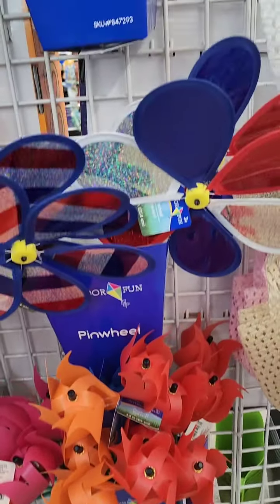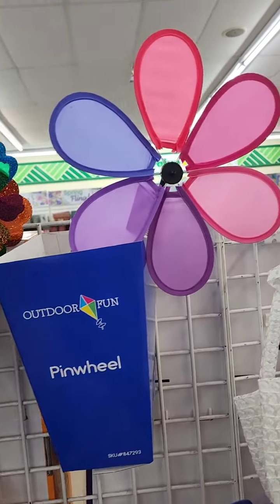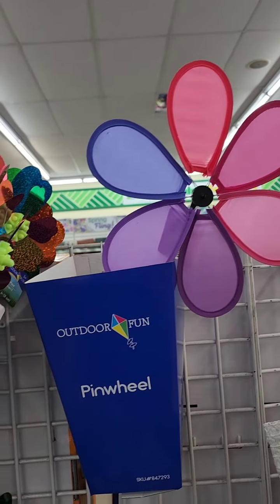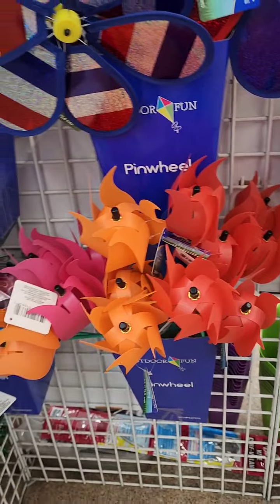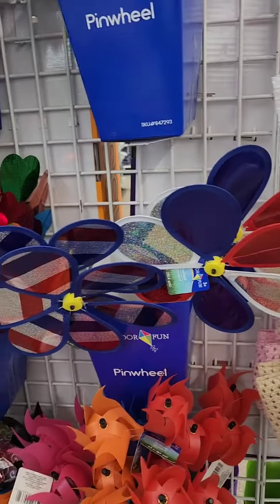They have some really cool pinwheels — I'm looking for certain ones but they do have flower pinwheels which are pretty cute. These would be great to put out for Memorial Day or Fourth of July.